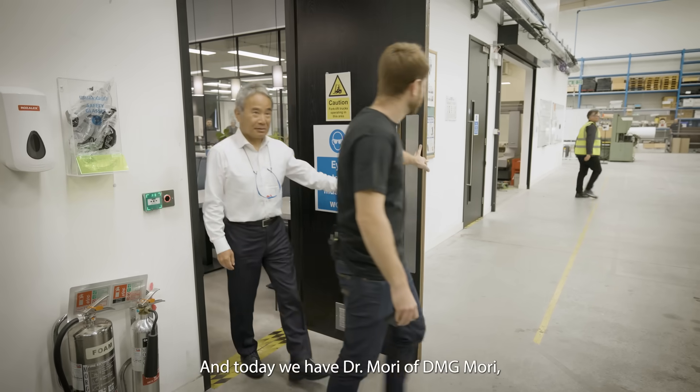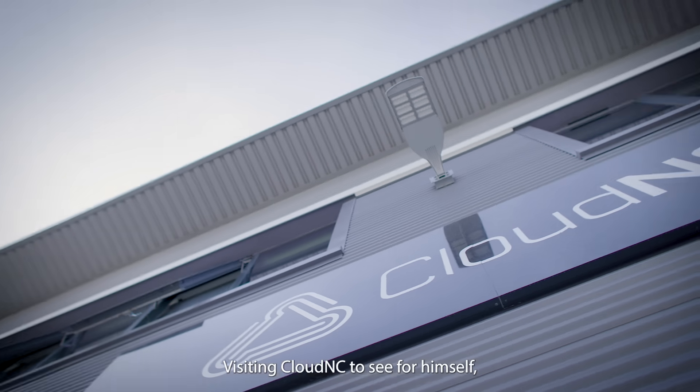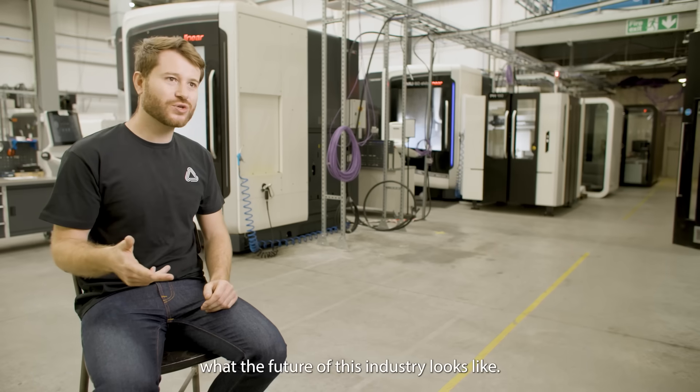Today we have Dr. Mori of DMG Mori, a man that needs no introduction, visiting Cloud NC to see for himself what the future of this industry looks like.